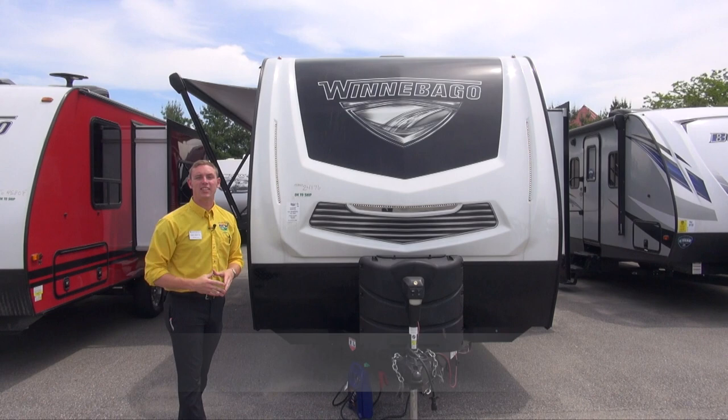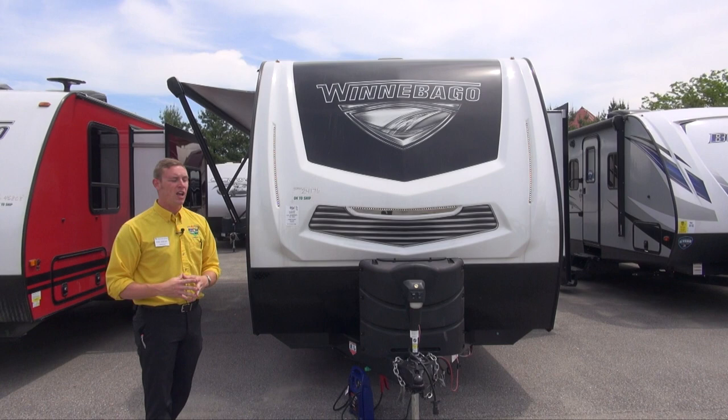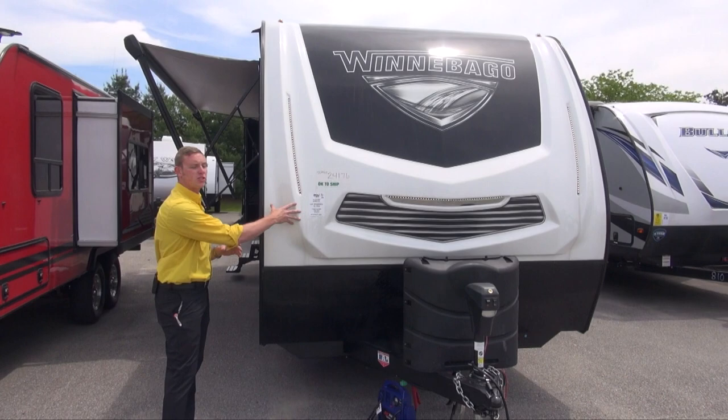Hey there campers, Carl from Pete's RV Center here. Today we're taking a look at the 2019 Winnebago Mini Plus 26 RBSS. This is a rear bath floor plan, comes in at right about 6,500 pounds, towable by most half-ton pickups. I'm going to be showing you around it and tell you what it has to offer.